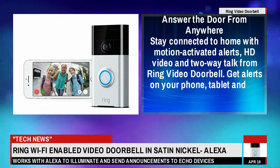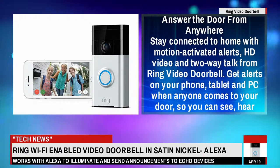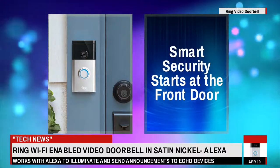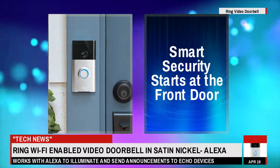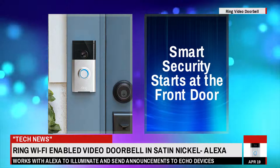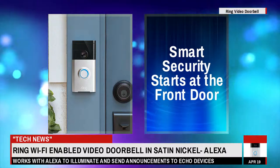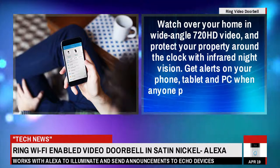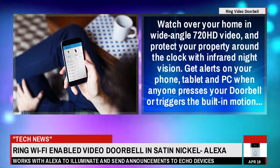Answer the door from anywhere. Stay connected to home with motion activated alerts, HD video and two-way talk from Ring Video Doorbell. Get alerts on your phone, tablet and PC when anyone comes to your door, so you can see and hear. Smart security starts at the front door. Watch over your home in wide-angle 720 HD video, and protect your property around the clock with infrared night vision.